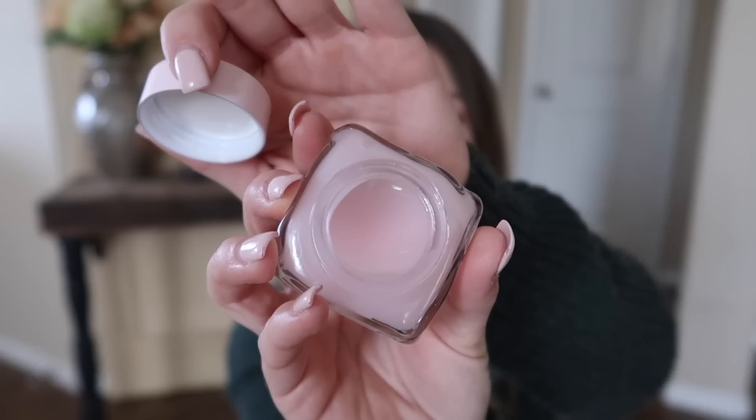The next one is the Glow Recipe Watermelon Glow Sleeping Mask — this is my first time trying it. I went ahead and got the smaller size because I wasn't sure if I was going to like it. I'm not the biggest fan of watermelon scents, but this one doesn't bother me because it's not super strong. The consistency is very similar to the Bouncy Mask — a jelly, bouncy formula. I've been using it as a sleeping mask and I really do notice a difference when I wake up the next day. My face is nice and hydrated, glowing, and plumped. I was really pleasantly surprised — if you're looking for a hydrating sleeping mask, I would give this one a try.